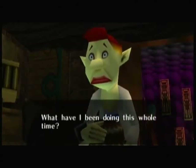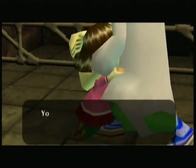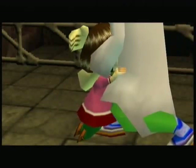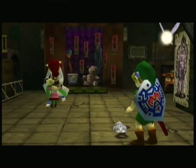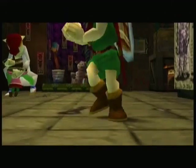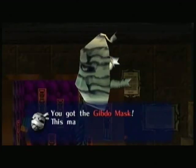Father? Father! Pamela! What have I been doing this whole time? You haven't been doing anything! You had a bad dream! You were just having a little nightmare! Oh, Pamela!